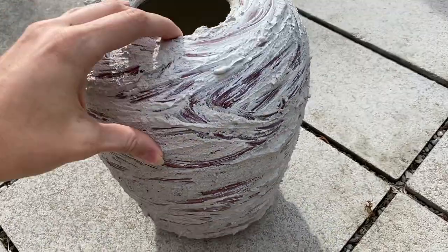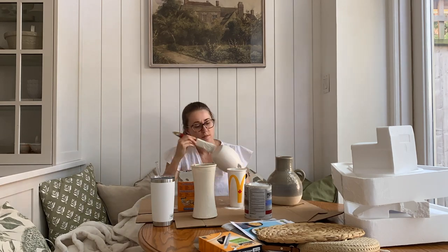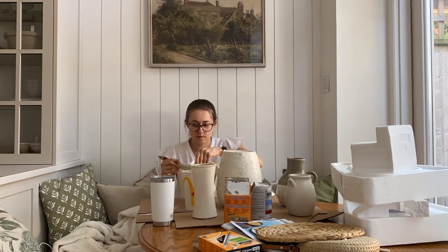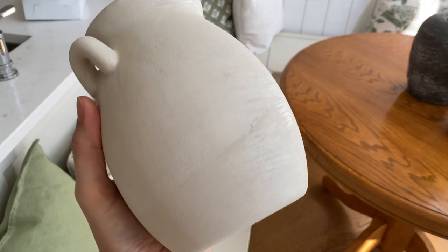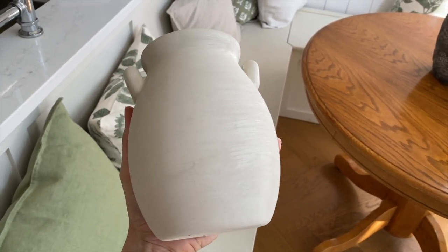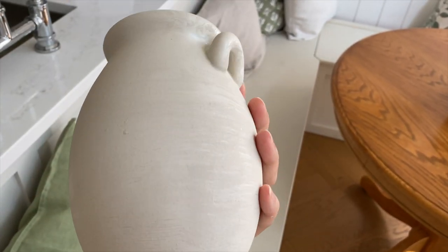I'm going to sand this down a little bit because you can see it's got quite a thick texture — I'm just going to use some sandpaper. It's very dusty so definitely do this outside. The mixture I use is baking soda and paint, which gives it a pottery-like texture. It's one part baking soda to two parts paint — I just eyeball it, mix it in a container, and paint it on. I don't think it needs to be exact, but that is the mixture if you want this kind of look to spruce up some of your old vases.